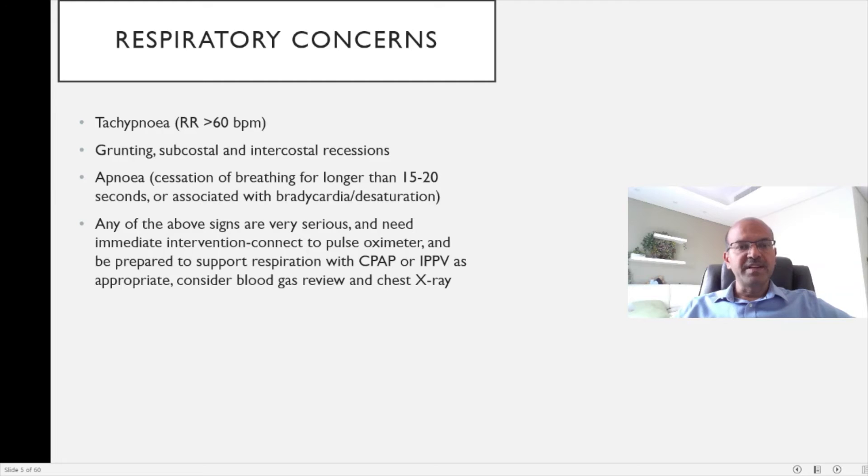Any respiratory compromise can go on to respiratory failure, so we should be very careful. Connect the baby to the pulse oximeter, and keep the baby prepared for CPAP if there is respiratory distress or if the baby has gone apneic. If the baby appears not to be coping with non-invasive support, you may need to start IPPV as well. These babies can deteriorate very rapidly, so be prepared to intubate and support their airways.